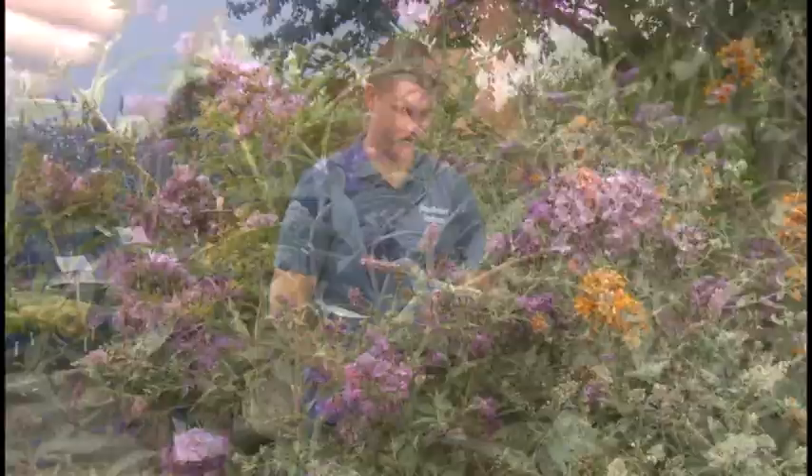Butterfly bushes enjoy full sun and are generally very disease and pest resistant. So now that you know the truth about butterfly bushes, you can enjoy this classic garden plant again in your yard.